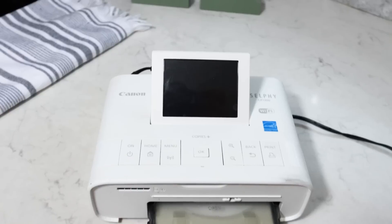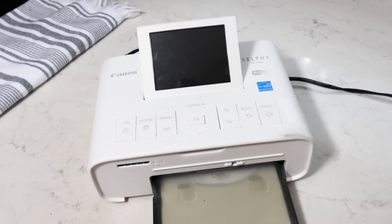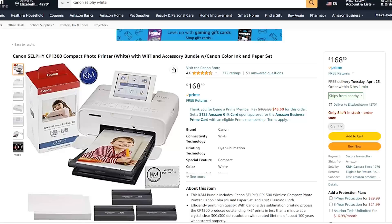This next item is a little more pricey but I just have to share it — it is my Canon selfie photo printer that prints four by six. None of these products are sponsored; I paid for all of them with my own money. I do receive a small commission if you purchase through my link, so thank you to anyone who clicks those links down below.